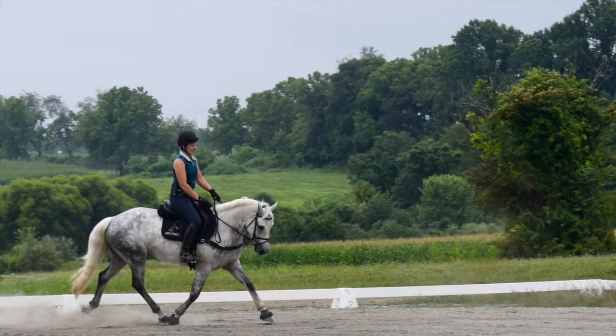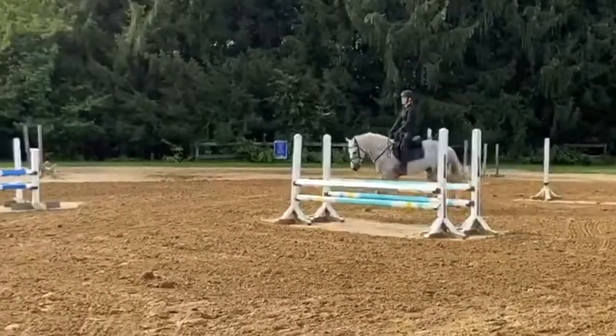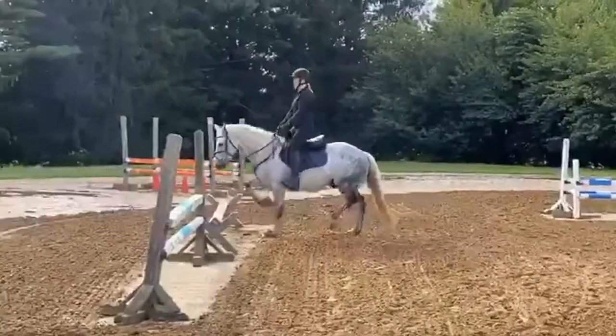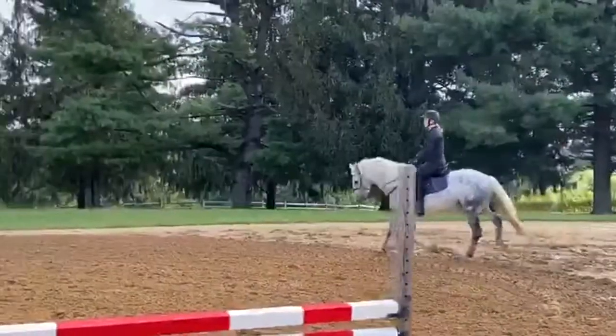He is also fancy enough to focus just on dressage. One of my timid students loves hacking him all around the farm and she's all smiles trotting him over tiny jumps. He has the most light and supple connection and is just so easy to ride.